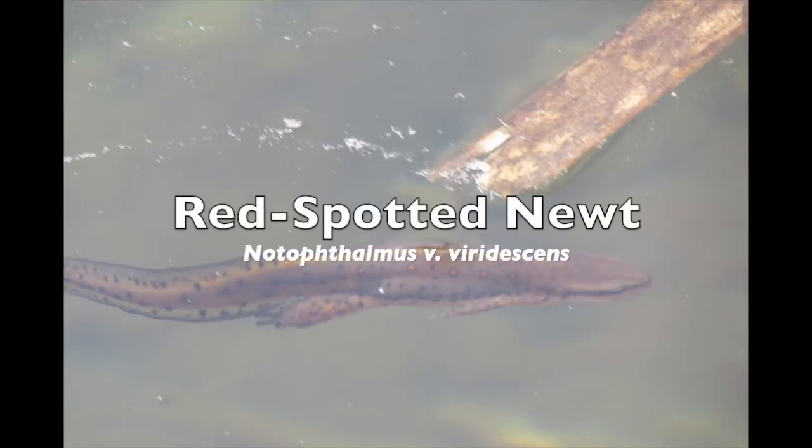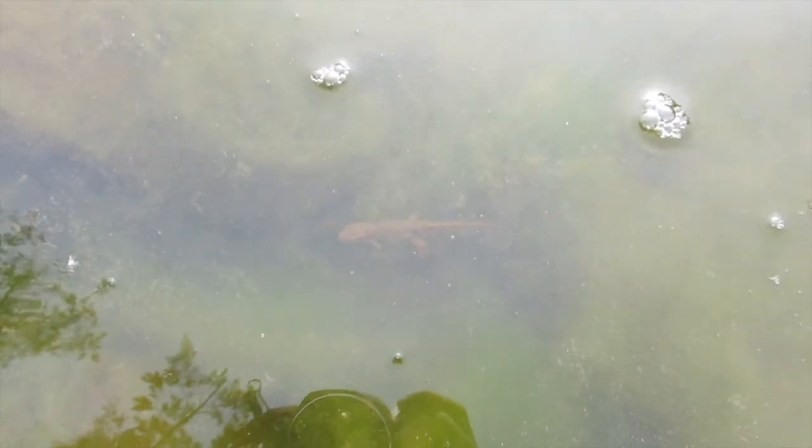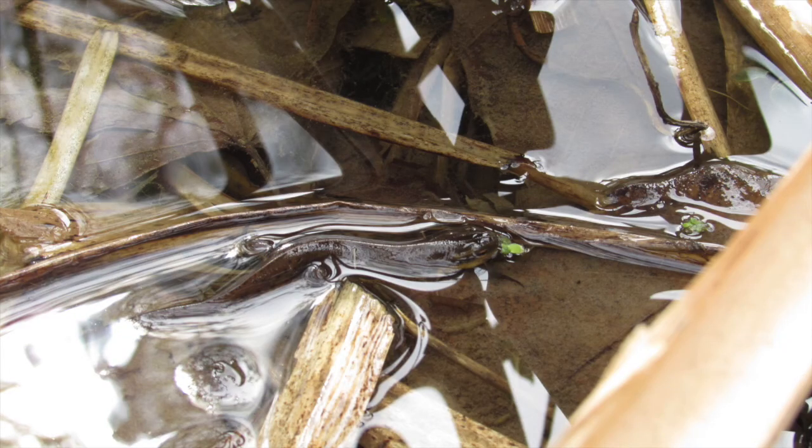This video will be about one subspecies of the Eastern Newt: the red spotted newt. This aquatic salamander has great camouflage and is hard to find. Can you find the newt in this picture?